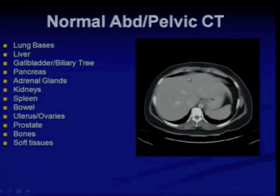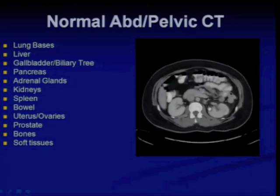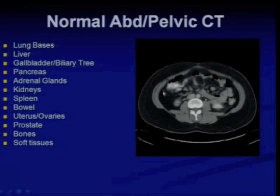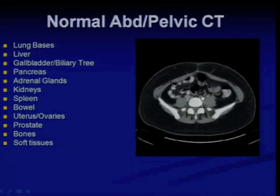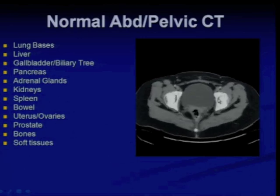Lung base is clear. Heart, liver, hepatic veins, portal vein, gallbladder normal, pancreas, bilateral adrenal glands, kidneys, and the bowel is normal. IVC patent, and as we get into the pelvis, the uterus, bilateral annexa, bladder, and bones are fine.